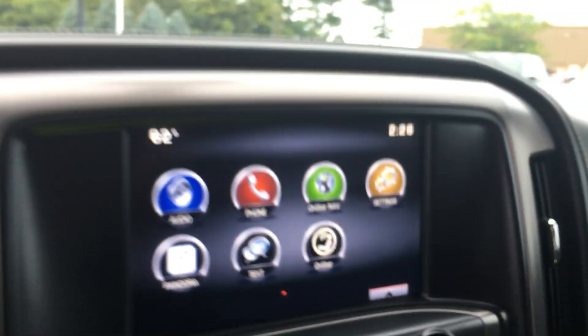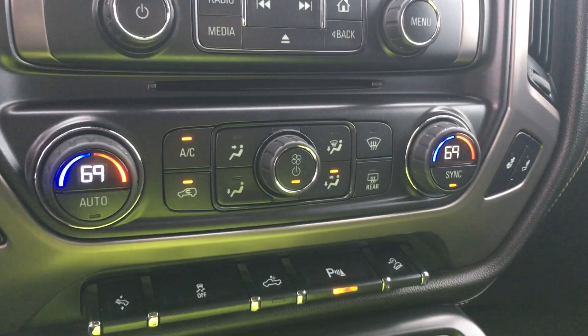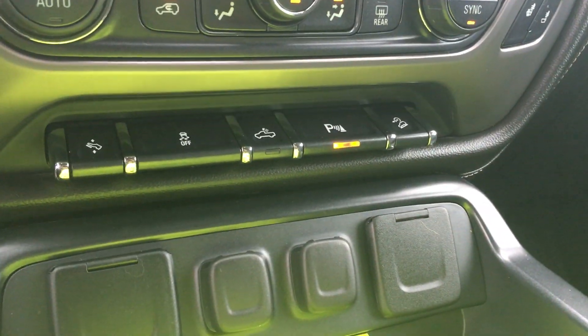74,000 miles. Bluetooth, touchscreen radio, heated seats, dual zone climate, foot pedal adjustments, rear park assist.